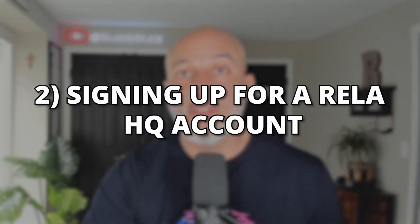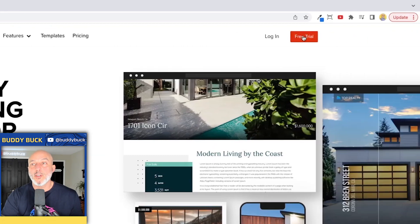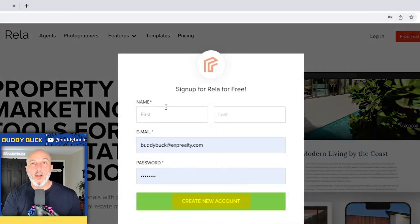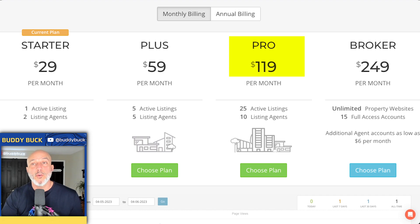Step two, signing up for a Rela HQ account. Type in RelaHQ.com and click on 'Free Trial.' Let me break down the pricing really quick. You've got a couple of different packages: the Starter, the Plus, the Pro, and the Broker. For me, I'm usually doing between one and five listings a month. But if you're crushing it and doing six or more, you're probably going to need the Pro or the Broker.